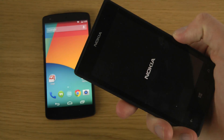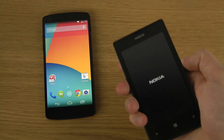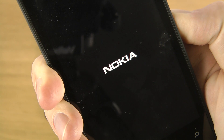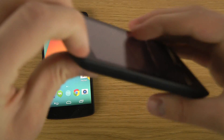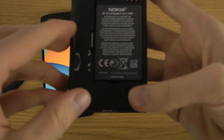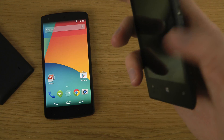Did it get stuck in a boot loop or something? What the heck? Okay Nokia, this is bad. Can I restart it? I'm not even sure if you can take out the battery on these devices. Oh, I can — that's great. Wow, that's messed up. I haven't seen that happen ever before. So that was a little bit creepy.